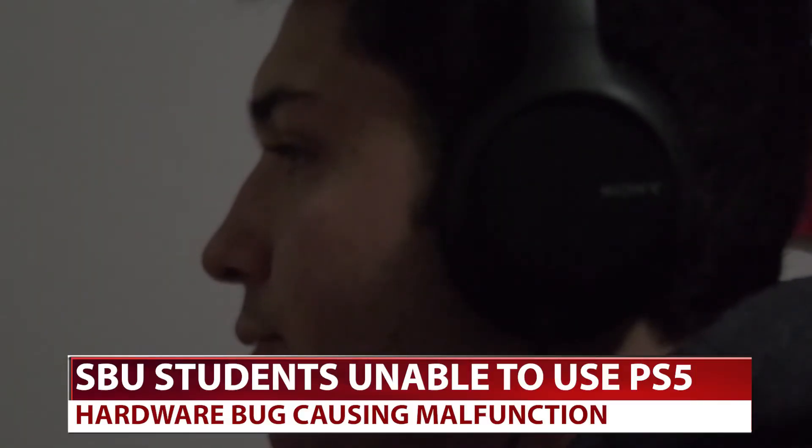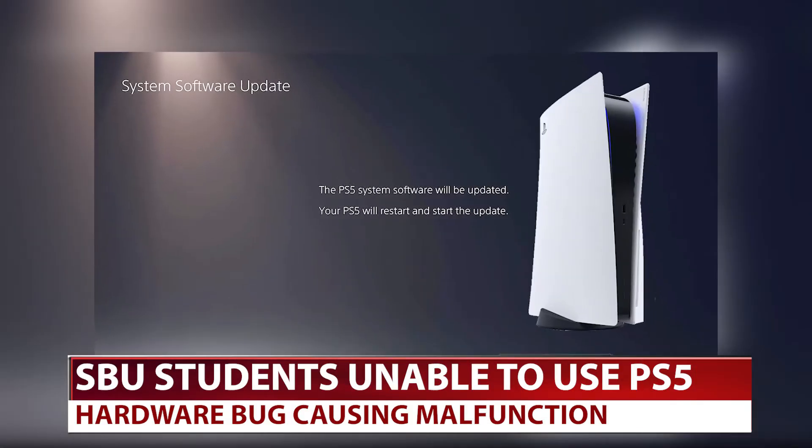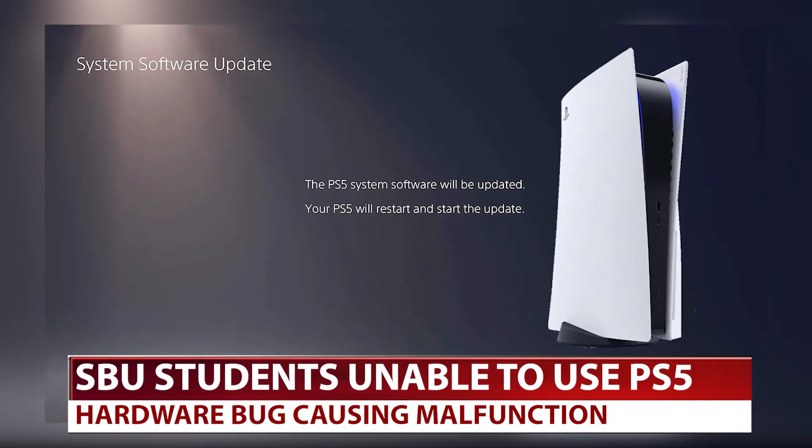Last spring, a software update caused a bug within the consoles that made it hard for students to enjoy one of their favorite pastimes. We discovered that it was a bug in the Intel chipset in Sony's PlayStation 5. There was a code upgrade for it in spring that hit, and people that had that upgrade — that's what caused the problem.